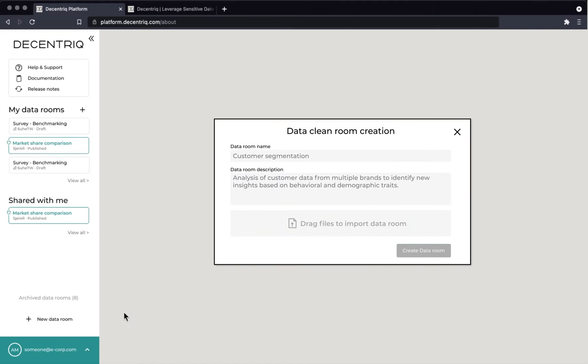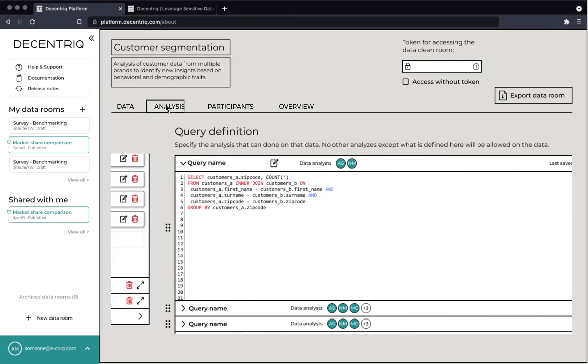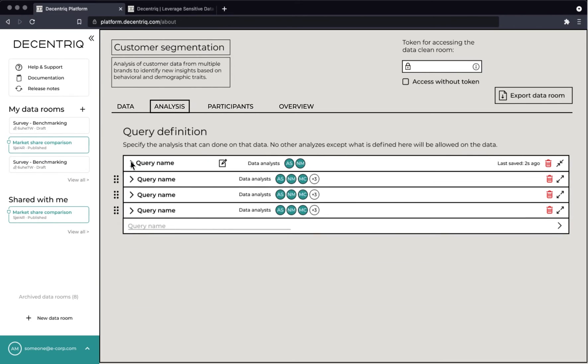Simply log into Decentric and create a data room where you define the parameters of your joint analysis, including expected data sets, the analysis that will be performed, and the privacy settings.